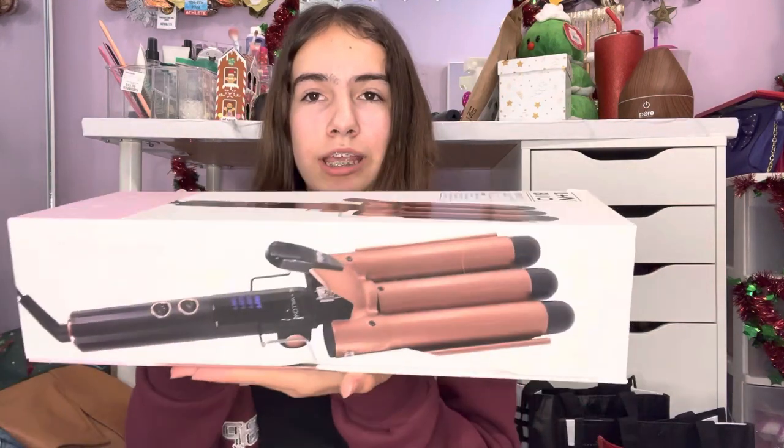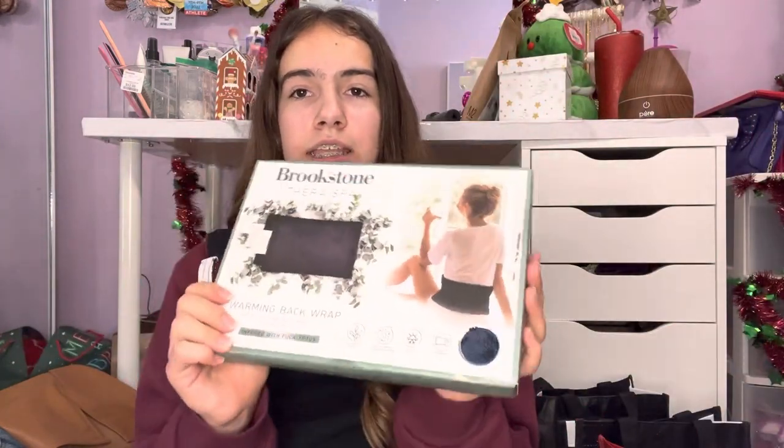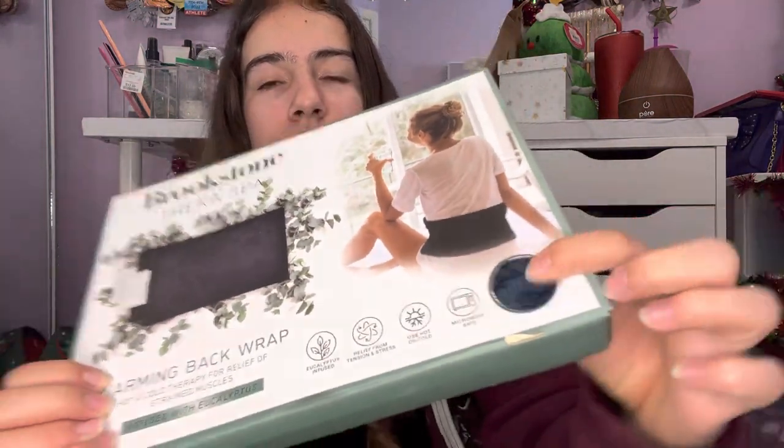And kind of along the same lines is this three-prong hair crimper. It's supposed to make your hair look kind of like a mermaid, very wavy. I also got this heating and cooling wrap — it's very soft and it's actually perfect timing because my back hurts right now.